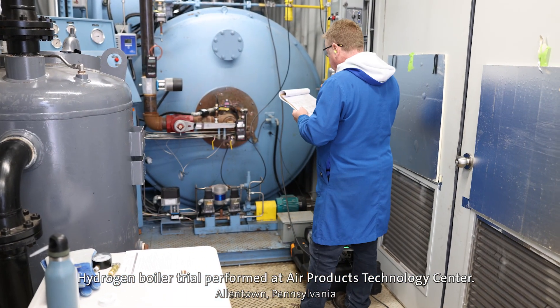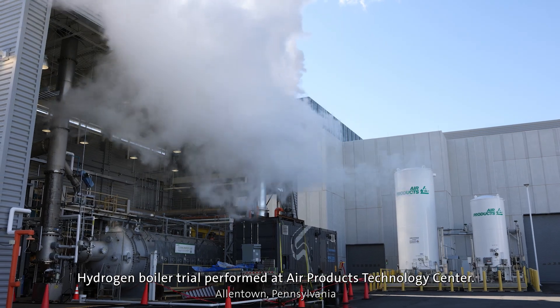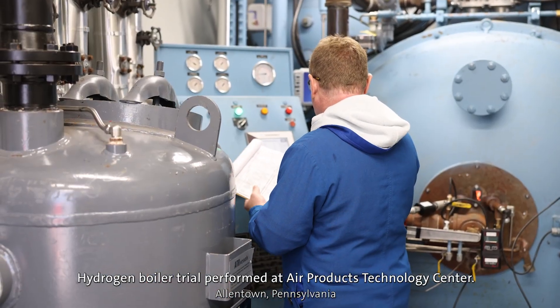If we can bring even low levels of decarbonization through 10, 20, 30 percent hydrogen blends with original feedstocks such as natural gas, or we can go even to higher concentrations with goals of getting up to 100 percent — those are things we can bring to the table.